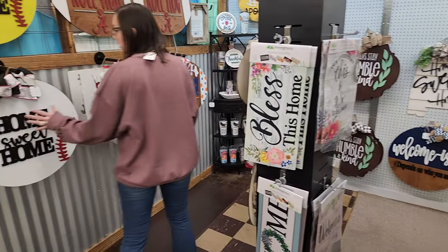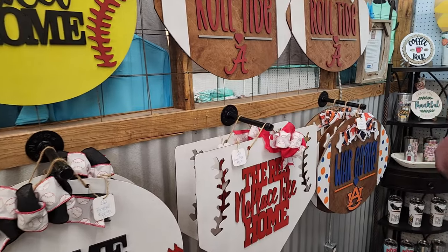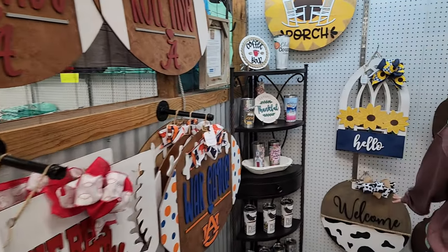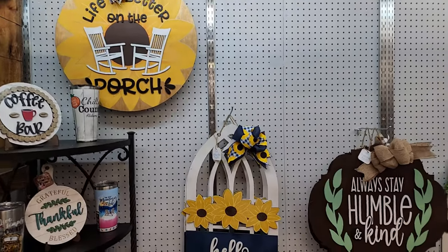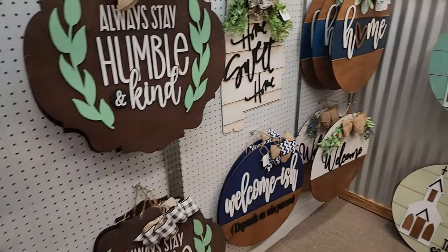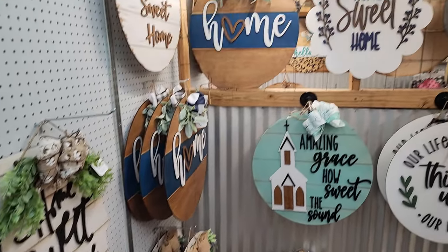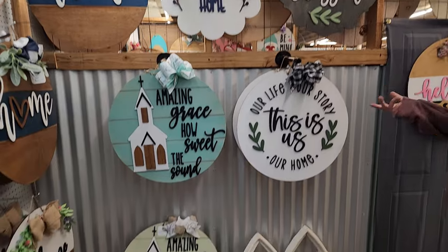She does all of her door hangers — she has the sports ones, just neutral ones, something that you can leave out all year round, and then she does the seasonal ones for sure. At Christmas time, she has the cutest Christmas door hangers. One of them has a Christmas tree on it. It's cute.